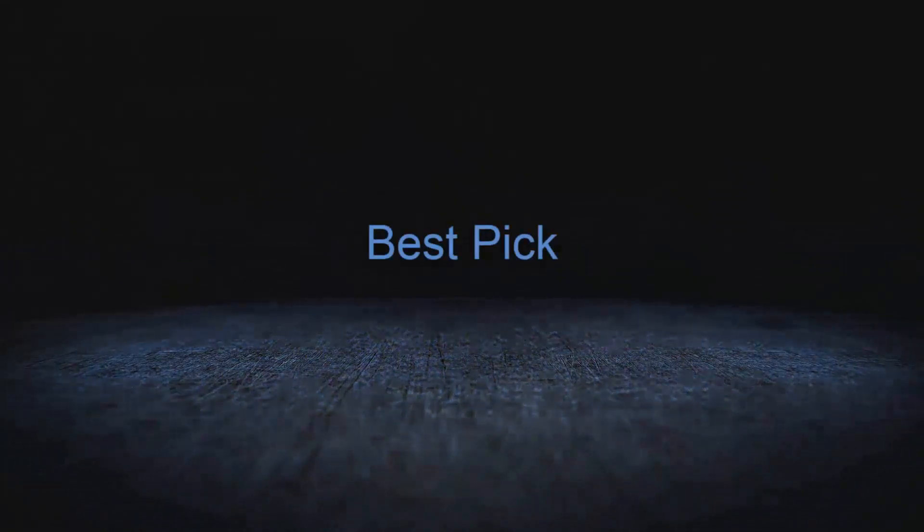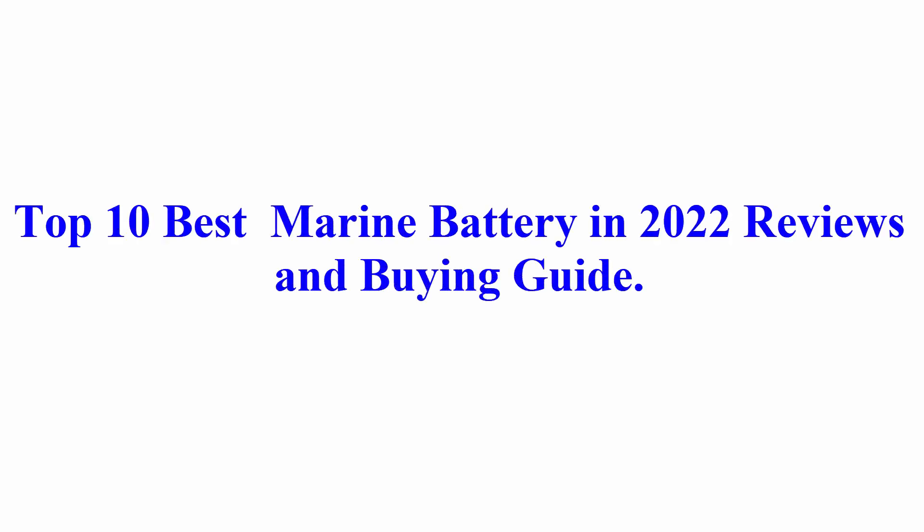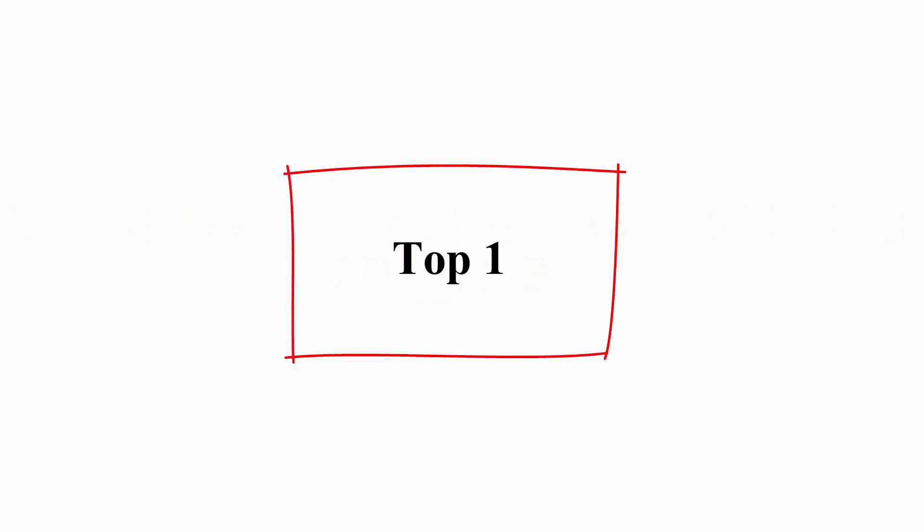Welcome to Best Pick. Top 10 Best Marine Battery in 2022 Reviews and Buying Guide.